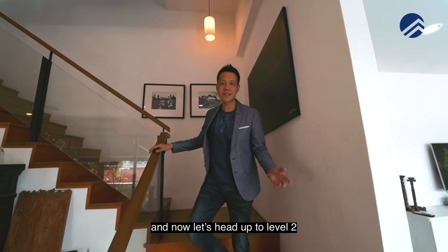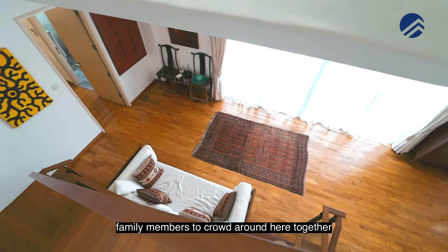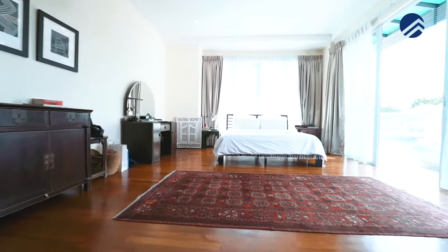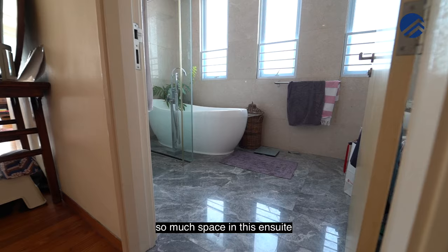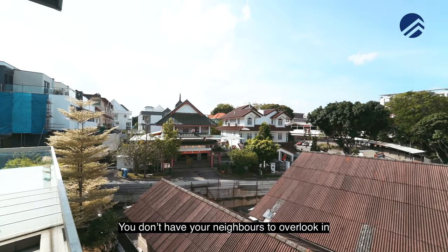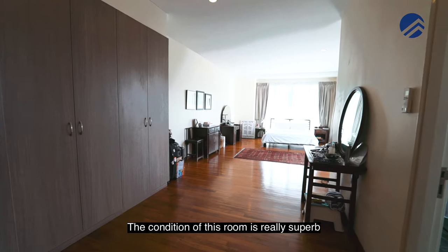Now let's head up to level two. Here we have a family area so big that you can fit in many family members to crowd around together and hang out. Over here is the master room — it's huge! We have an attached bathroom on the right with good space for a bathtub — there's so much space in this ensuite. The master room is big, regular shape, and we have a step-up balcony. The view is unblocked facing and you don't have your neighbours overlooking in. The flooring of the master is parquet and it's really well maintained.